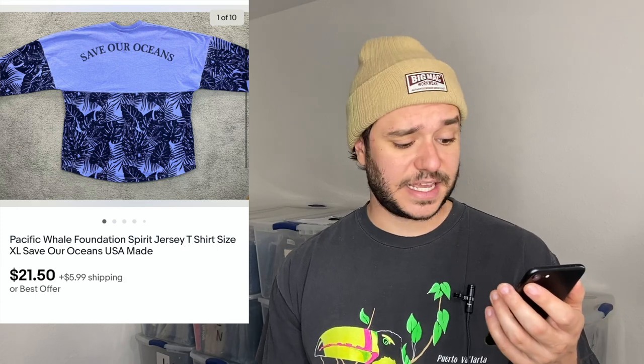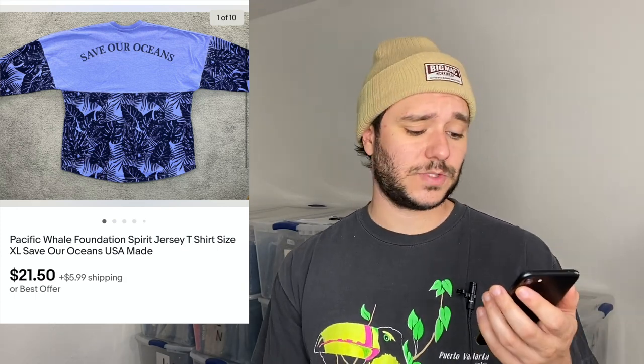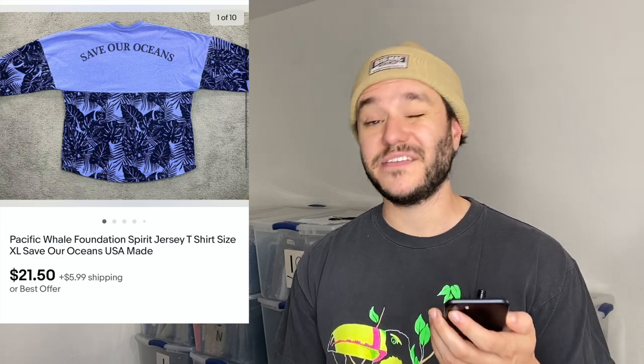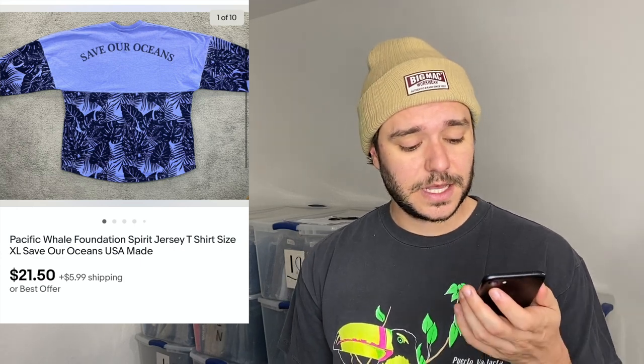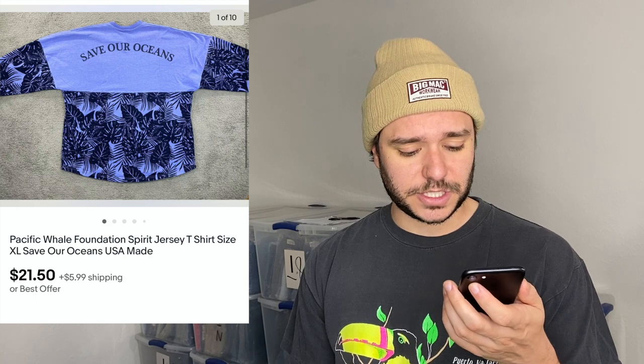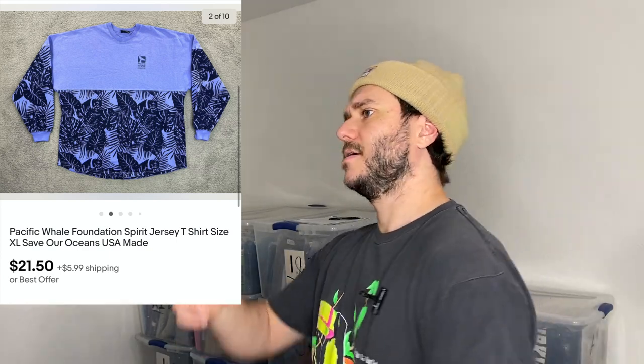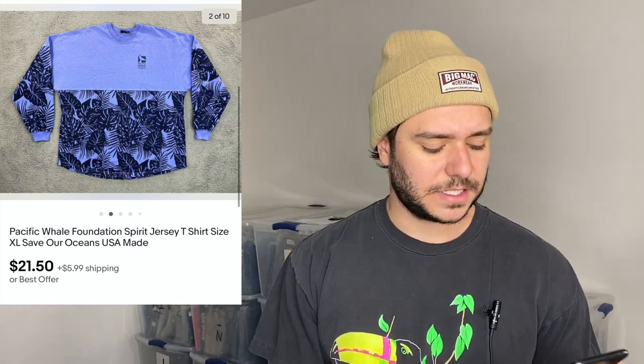These spirit jerseys — I got $21.50 for this one. It was a total gamble, I paid $5 at the thrift with no comps. It's a Pacific Whale Foundation shirt with a cool print. Those Disney spirit jerseys are super popular right now and sell for like $50, so I figured I'd give this a shot.